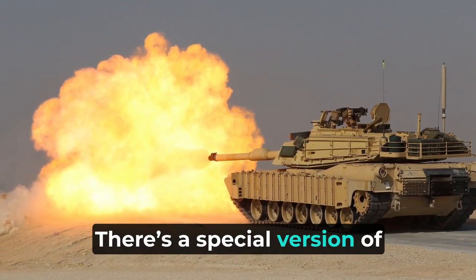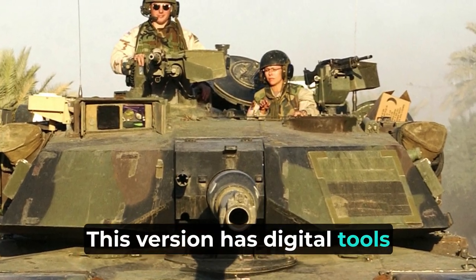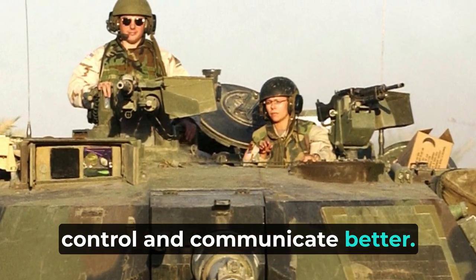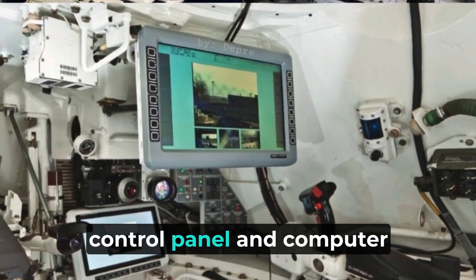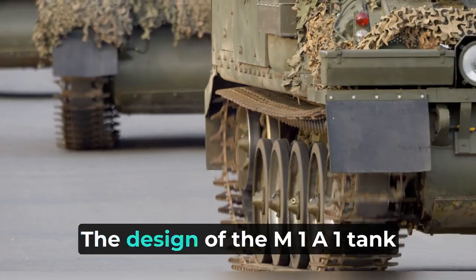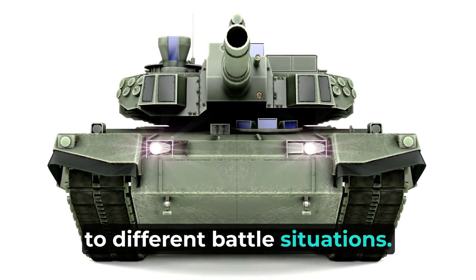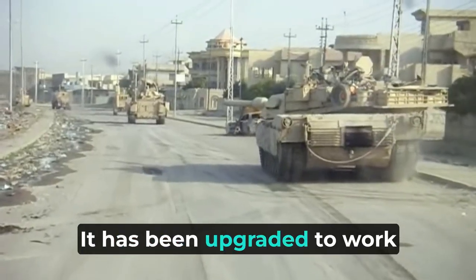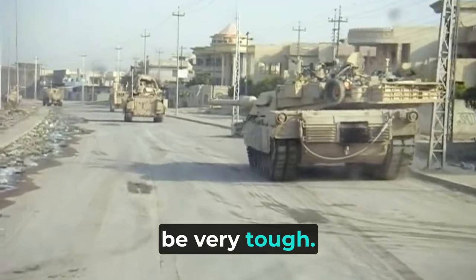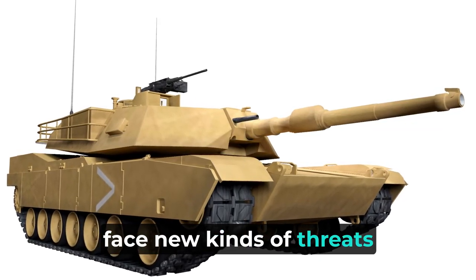There's a special version of this tank called the M1A1D. This version has digital tools that help the tank commander to control and communicate better — like having a better control panel and computer screen to manage things. The design of the M1A1 tank allows it to adapt well to different battle situations, and it has been upgraded to work especially well in city areas, helping it face new kinds of threats in modern warfare.